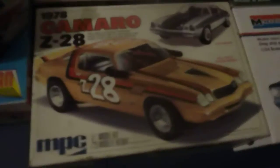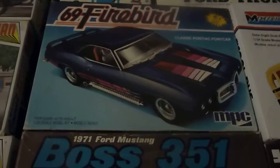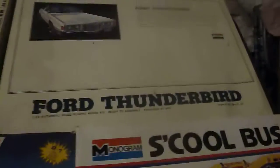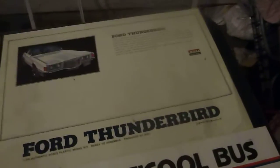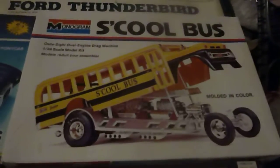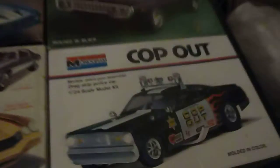You can tell I bought this a long time ago — the price was $8.07 when I bought that. And then we're going to move on to the MPC kits: the 78 Camaro Z28, the 71 Boss, the 69 Firebird, another Johan, and a Japanese kit — Airy, I think it's pronounced — the 73-74 Ford Thunderbird, the Tom Daniel School Bus, the 71 Satellite, and the Cop Out.